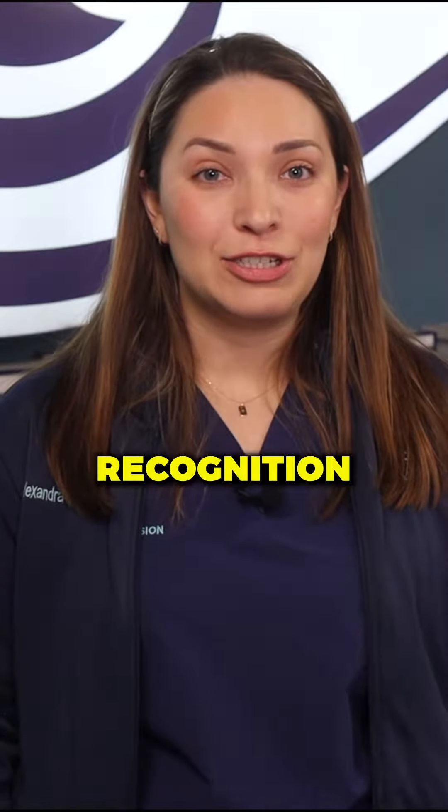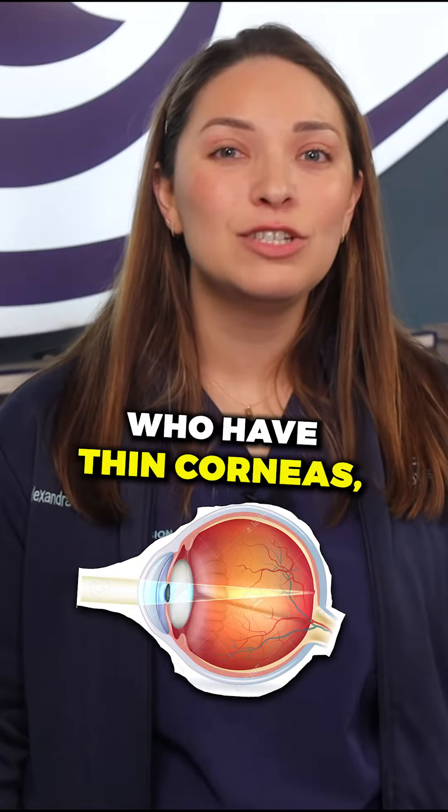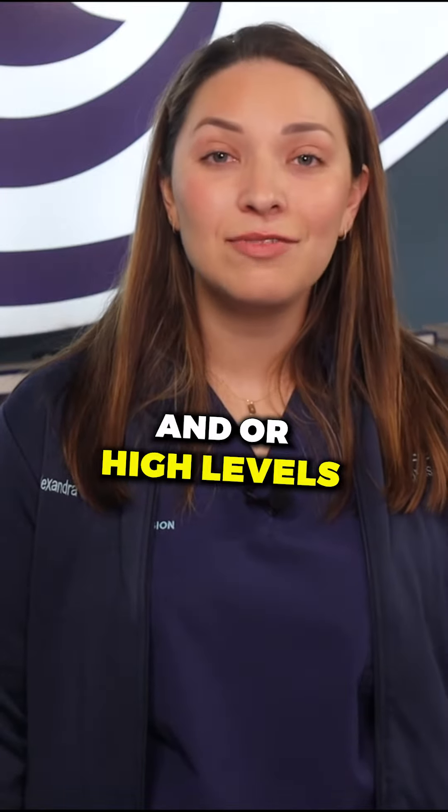LASIK may have more name recognition, but ICLs are a great solution for patients who have thin corneas, dry eyes, and or high levels of nearsightedness.